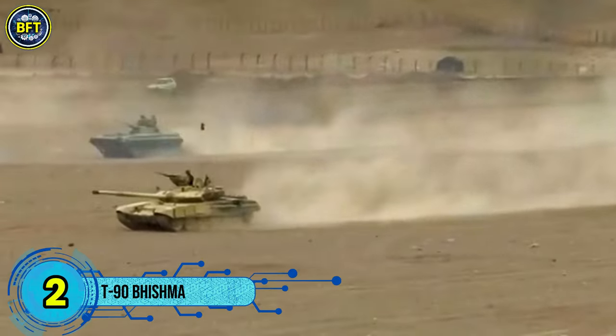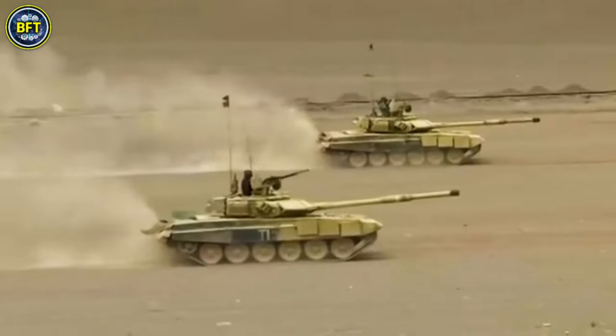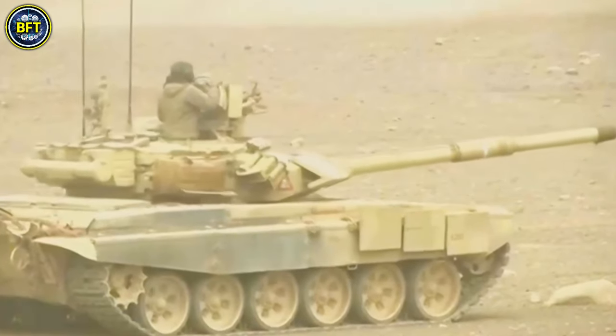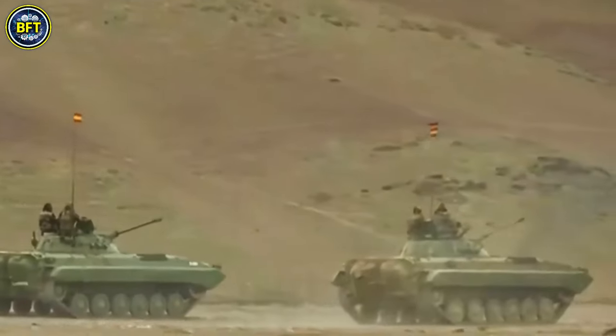Number 2: T-90 Bhishma. The T-90 is a sophisticated main battle tank that combines powerful armament, reliable armor, and impressive maneuverability. It is an advanced iteration of the T-Series, incorporating enhanced firepower, protection, and mobility.